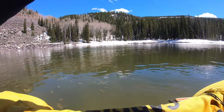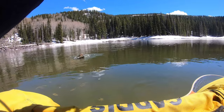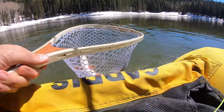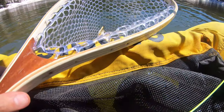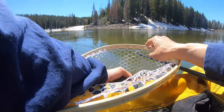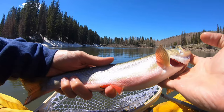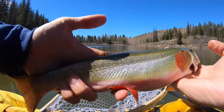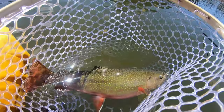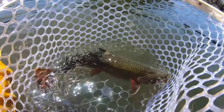Oh my gosh, I got one! Oh yeah, nice little brookie. That's a really pretty one — it's really red. Got that on the green pumpkin with cheese. Been grinding, got one. Really, really pretty brookie. Got the awesome top pattern, nice thick strong guy. Beautiful brookie.